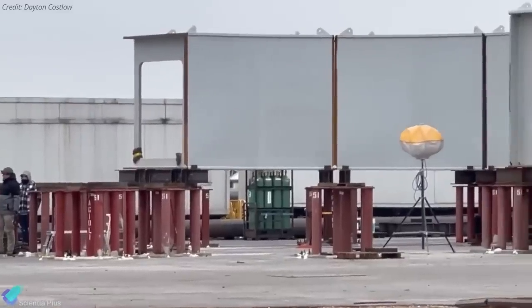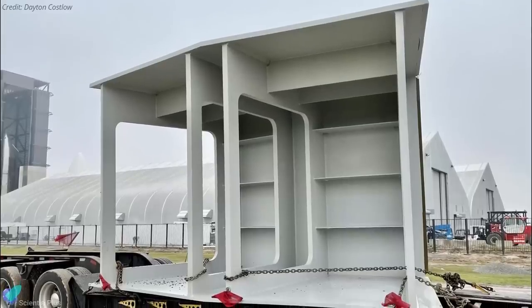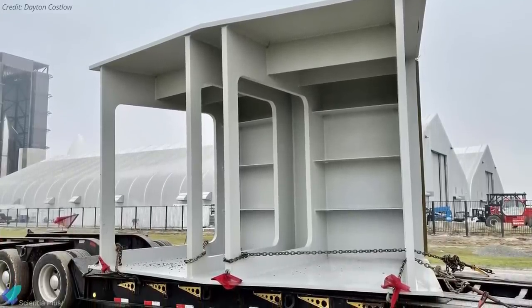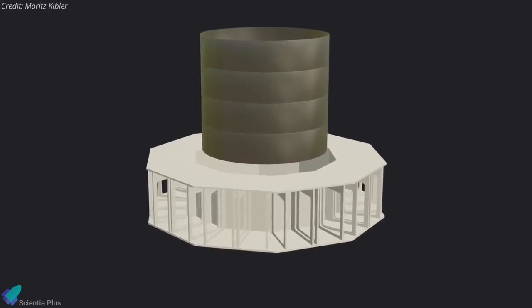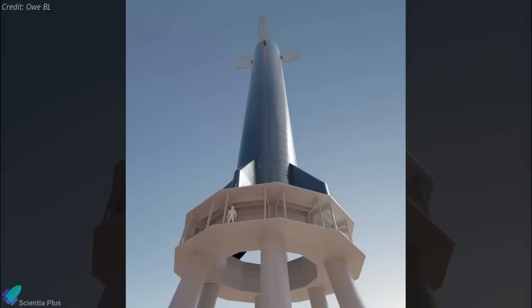On Friday, workers were found building a new structure at the launch site, which could probably be the top portion of the orbital launch mount. These individual sections will be assembled in a circular fashion to complete the launch mount table in the coming weeks. The structure includes an inner wall for heat protection and cutouts to house piping. Future Starship launches will take place from this platform.